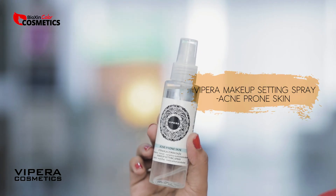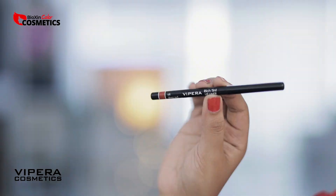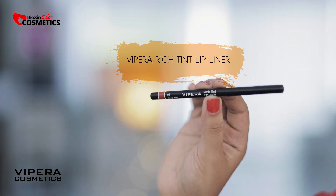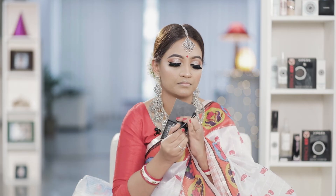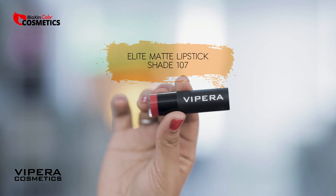Now with Vipera Cosmetics, this is the color we are looking for. For the lip liner, I use Elitimate Lipsticker 107 No. 6, applied to the lips.